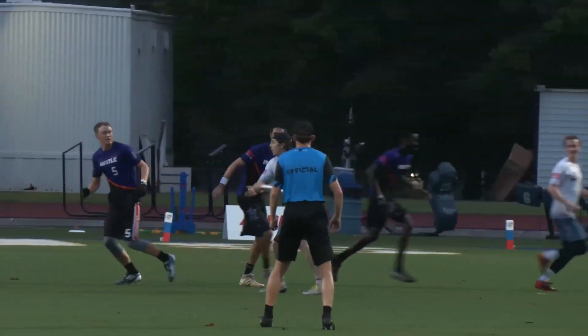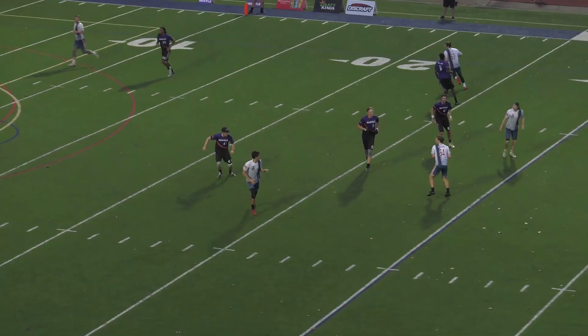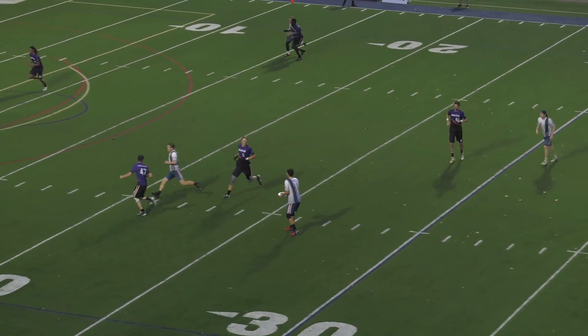Anticipating the next throw before it goes up is a key fundamental of this quick motion offense. Now after Norbaum gets the disc to Nissen, he's going to immediately follow his throw to try getting the disc back.